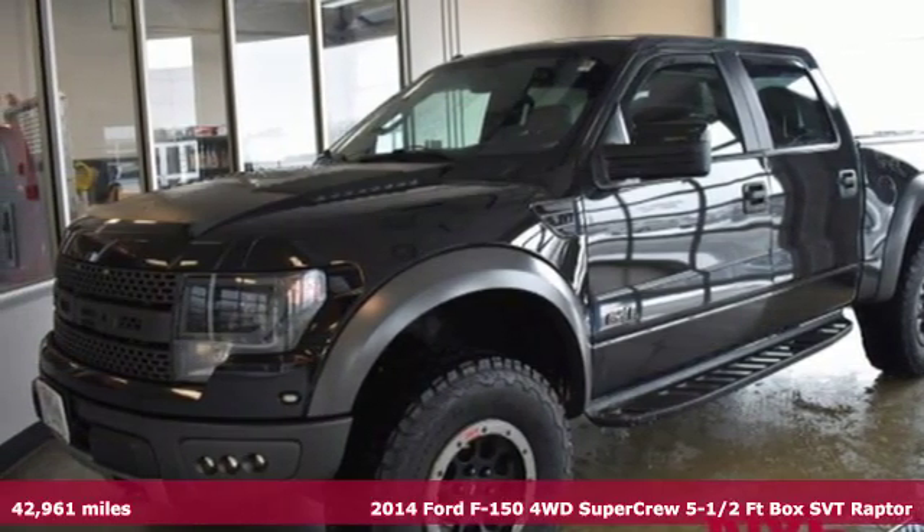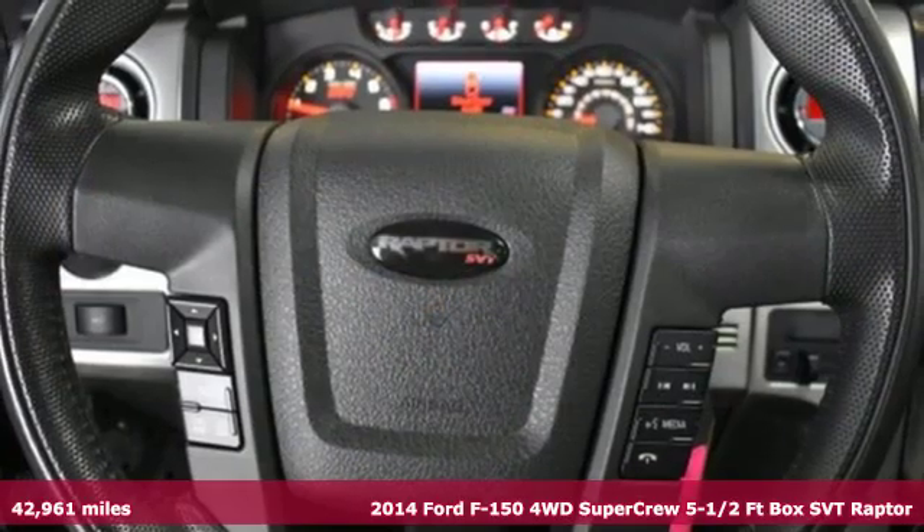It's a 2014 Ford F-150. Ford, where tradition meets innovation.